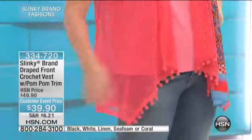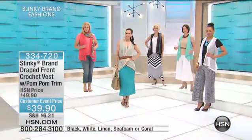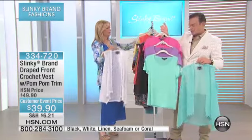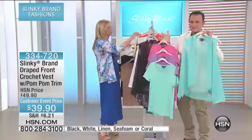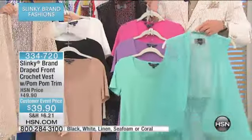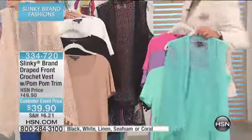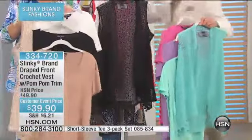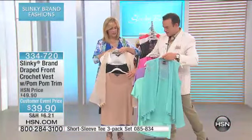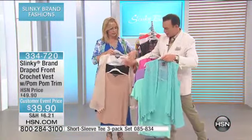They're so much fun and they give you that great coverage. I'm going to ask our producer Daryl to put the three-pack of tees at the bottom of the screen, because here, for example, I'm holding the pink, the lavender, and the seafoam. You know instantly you're going to receive a tee that's going to work with this vest. And Jackie's got that neutral color that's going to be perfect to go with the neutral pack of tees — you get the black, the linen, the nude, and the white.